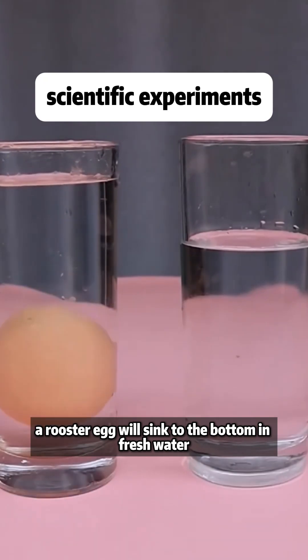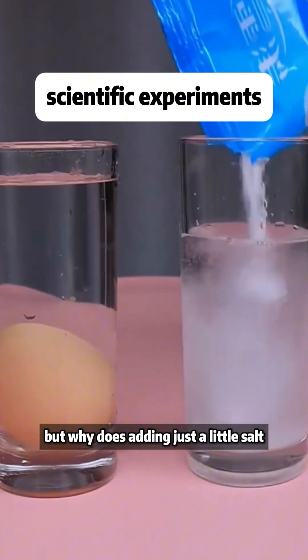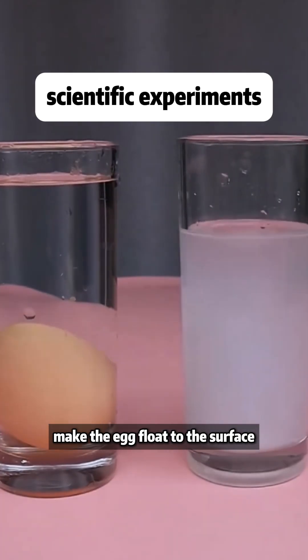A rooster egg will sink to the bottom in fresh water. But why does adding just a little salt make the egg float to the surface?